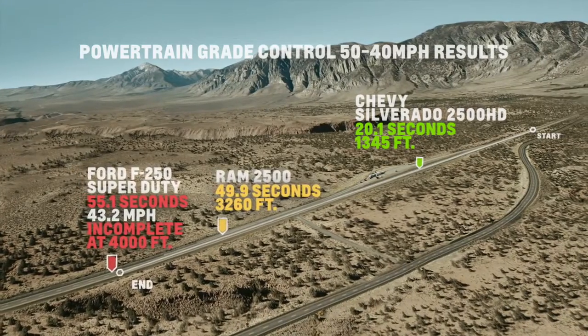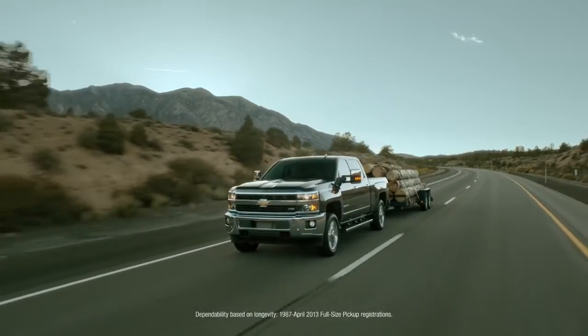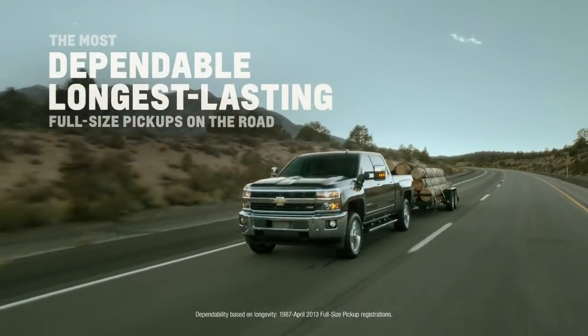One thing I've come to realize today is proper trailer controls really make a huge difference. When your exhaust brake isn't slowing you down as much as you like, you're kind of forced to use your brakes and it really does wear them down quicker. It's just another reason why Silverado is from the family of the most dependable, longest lasting, full-size pickups on the road.